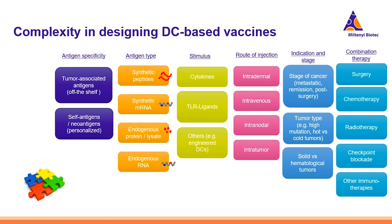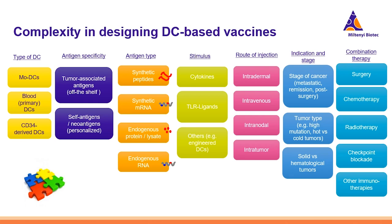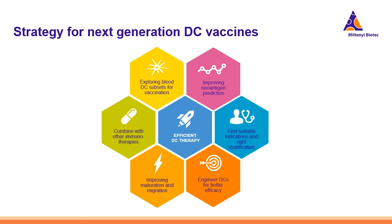Many publications have highlighted how checkpoint blockade and other types of immunotherapy could actually synergize with DC therapy, as we will see later in the webinar. A very important point we want to highlight is the choice of the type of dendritic cells. The majority of DC therapy over the last 15 years was done with monocyte-derived dendritic cells. However, there are two other ways to obtain DCs: with primary blood DCs or with CD34-derived DCs. In the next part of the webinar, we will see how blood DCs can be a good choice and how they can be manufactured efficiently.